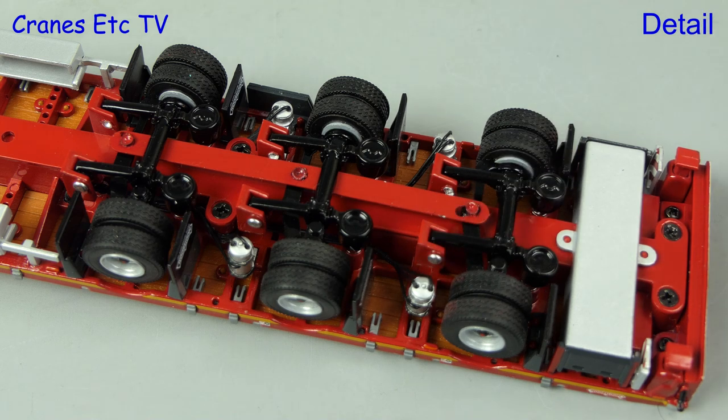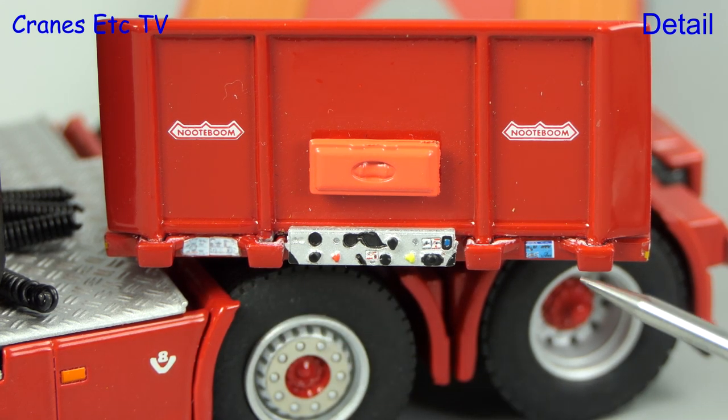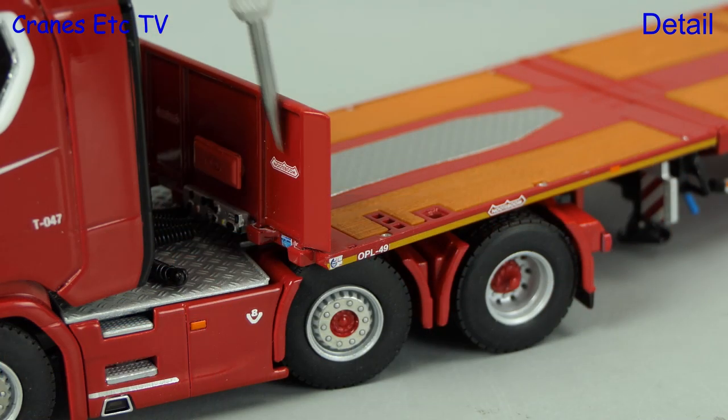At the back there's a box that looks like it's for loading ramps, and there are stabilisers for end loading but they're fixed and not adjustable. Looking at the front of the headboard there are some extremely tiny graphics, and it's nice again to see the Nottebohm logo represented.